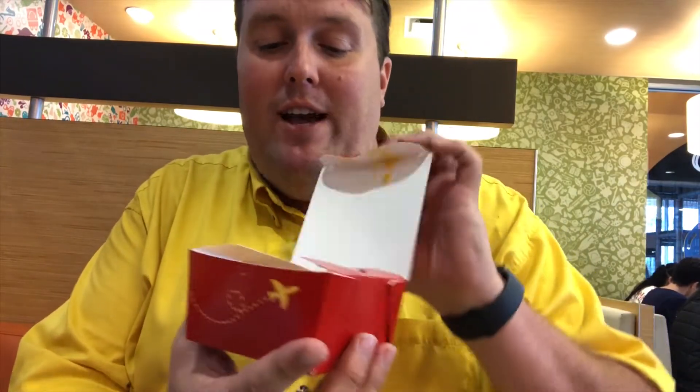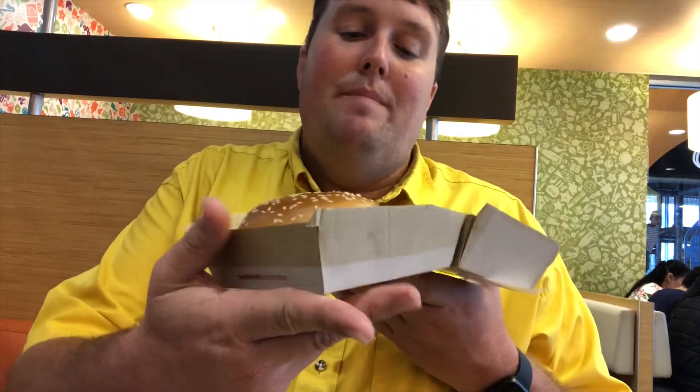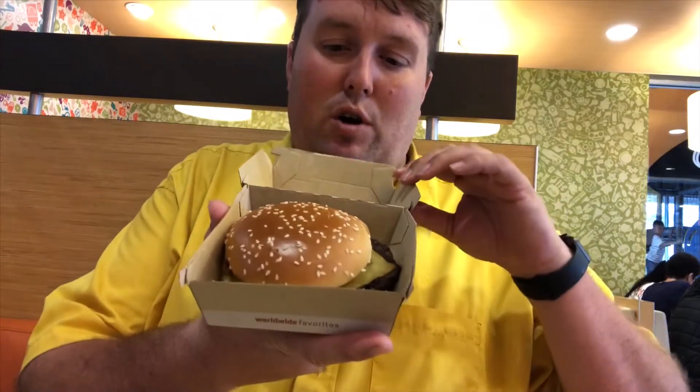I have all the food in front of me. I'm representing four different countries worth of food here. First off from the Netherlands we have the stroopwafel McFlurry — smells amazing. From Australia we have the cheesy bacon fries. Next we have the McExtreme Bacon Burger from Spain. From Canada we have the tomato mozzarella chicken. And then from the good old US of A, a blue raspberry Minute Maid freeze.